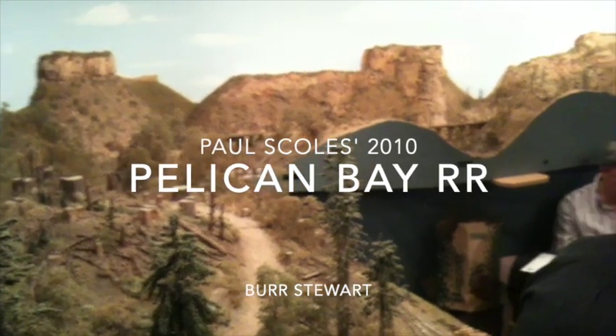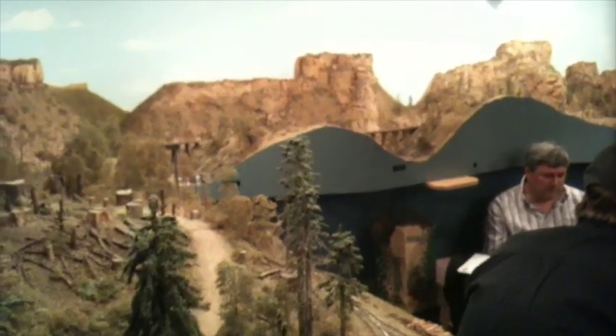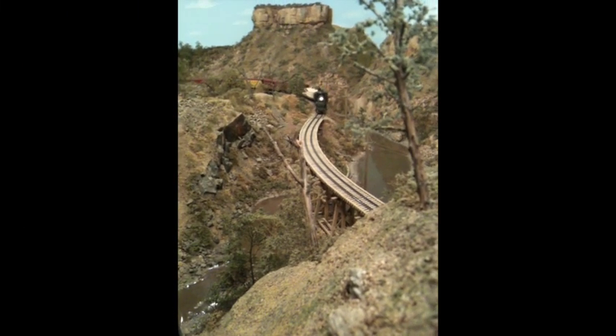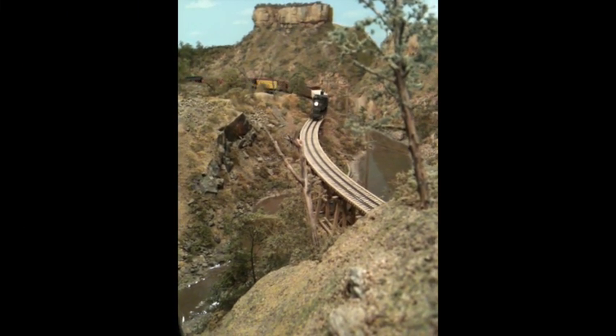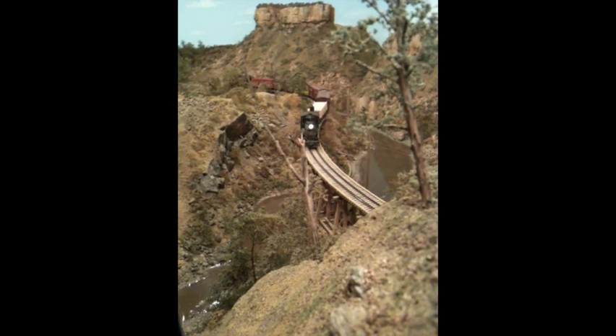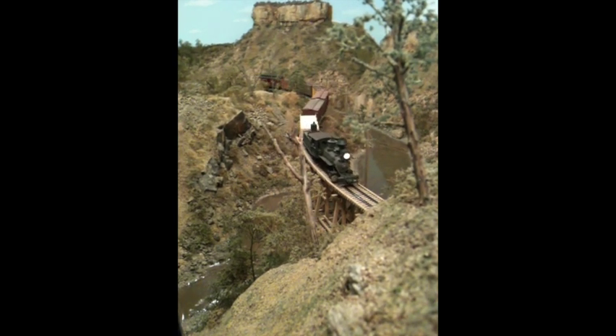Welcome to Operations on Paul Scholl's Pelican Bay Railroad. I got the opportunity to operate there a number of times before he unfortunately passed away. These are some video clips that I took at several of his operating sessions, and I thought I would put them all together — I hope you enjoy watching what was once one of the finest layouts in the world.